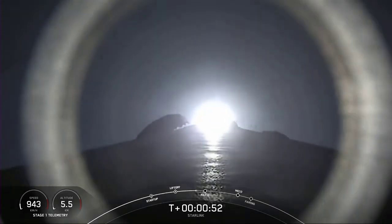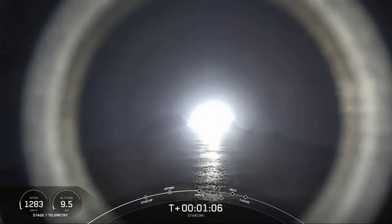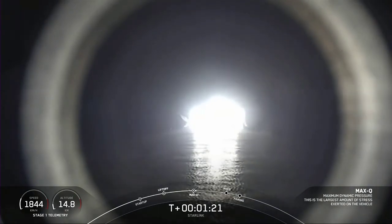Just moments ago, we throttled the engines down in preparation for max Q. That's the point of maximum aerodynamic pressure, which occurs right after we go supersonic. After this point, we're then able to throttle the engines back up. Falcon 9 is supersonic. That call is just about 10 seconds away.